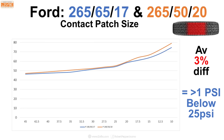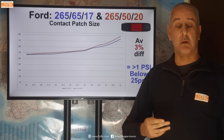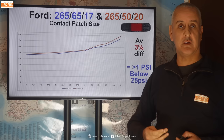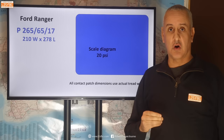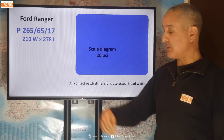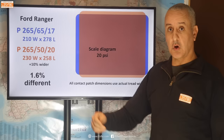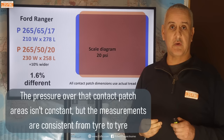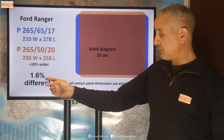The average difference between those two is 3%, and that's probably about 1 psi in contact patch area. So for example, if you're at 20 psi in one tyre to get the same contact patch in another, you'd only need to change the pressure by about 1 psi — probably within margin of error. Here's the scale diagram of the 265-65-17, which is 210mm wide and 278mm long. Overlaid on top is the low profile 265-55-20 — a little bit wider and not as long. So the contact patch with a wider tyre is in fact shorter but also wider, and the area might be ever so slightly greater — a 1.6% area difference — but the width is 10% greater. So it's by no means linear.